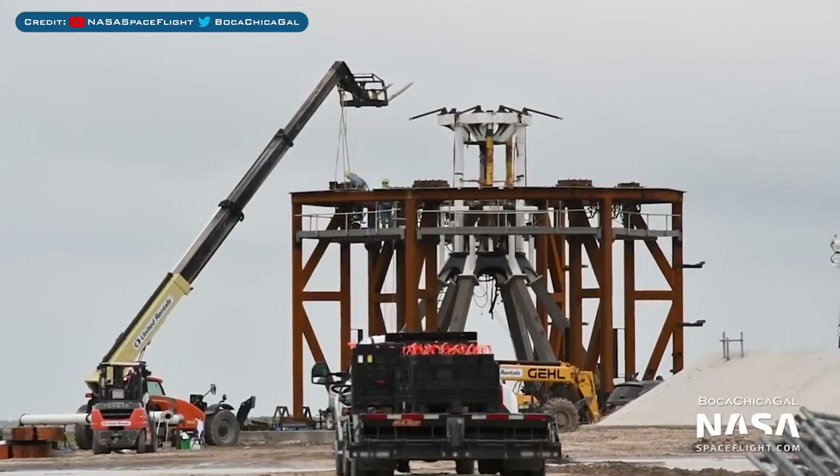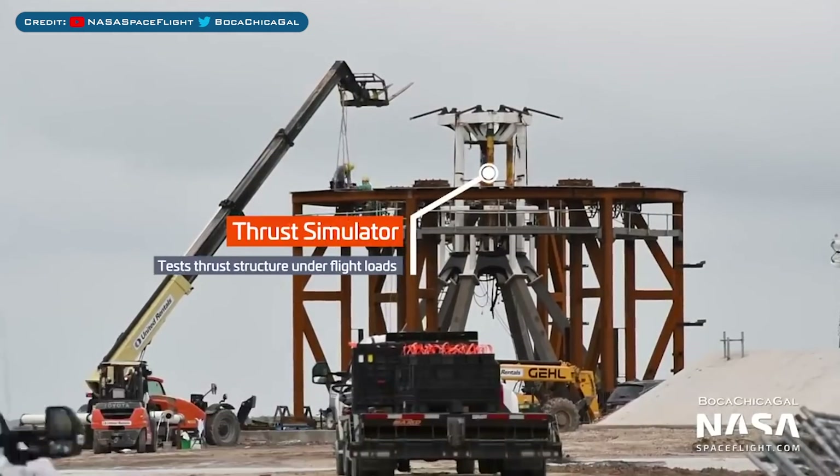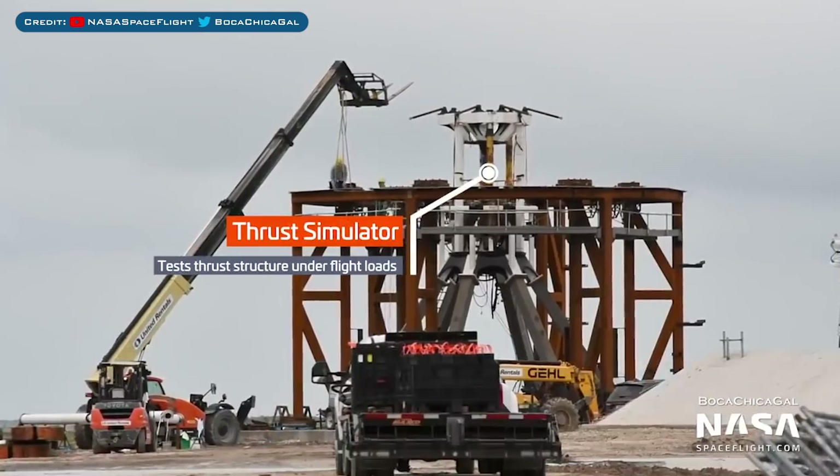Whilst SN6 was being prepared to be rolled back and SN7.1 prepared to roll out, the mount at Pad B was still being worked on. It shouldn't be long at all before it's up and running for testing.